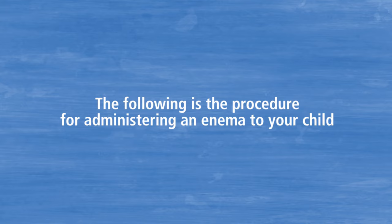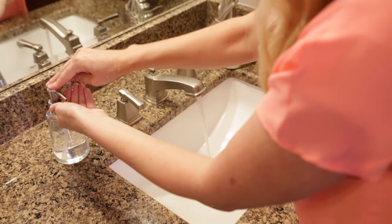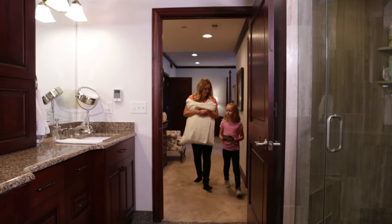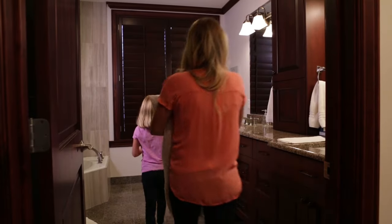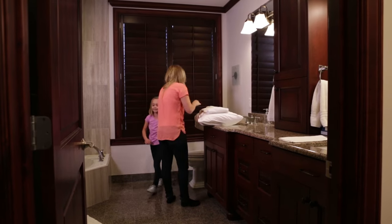The following is the procedure for administering an enema to your child. Begin by washing your hands. Gather your supplies and distraction materials in the place where you will perform the enema. Many people choose to use the bathroom.